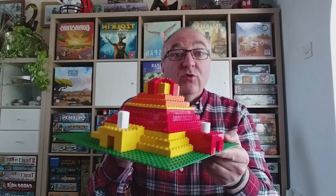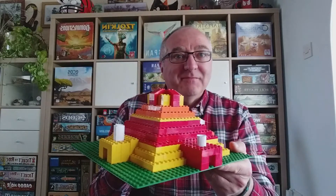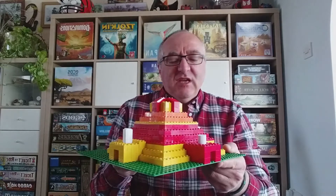Each scroll has a reward or a curse on it. Shall I draw one for me? Let's see, this one I think. Let's hope it's a good one. No! I've got to do the washing up!